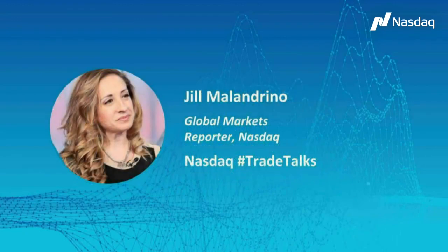Sylvia, thanks for joining us as always. Look forward to seeing you back in Times Square. Thanks, Jill — that'll be a nice day when we're back in action. It definitely will. Thank you everyone for joining us. I'm Jill Malandrino, Global Markets Reporter at NASDAQ.